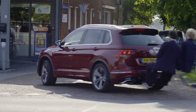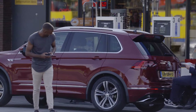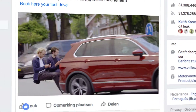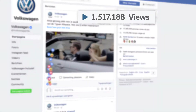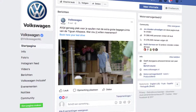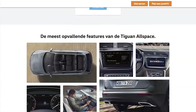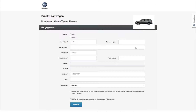The floating passengers were a huge attention grabber in the streets. And the video of the stunt quickly spread on social, reaching millions of views and thousands of comments and shares within days. A simple click connected viewers to the product page, where they could discover the Allspace and book a test drive.